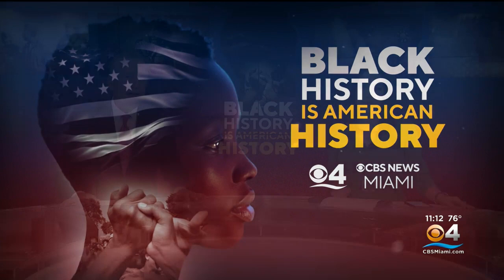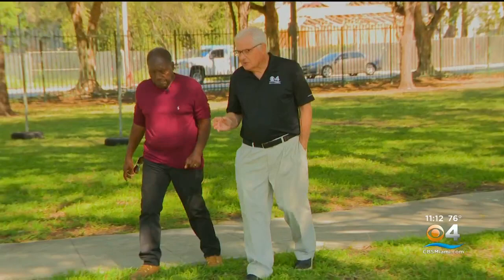We begin Black History Month tonight with a part of Miami's little known history. Early Miami was the scene of two slave plantations. Now there was an attempt to establish one on Key Biscayne, which failed. But for more than two decades, slavery existed on the Miami River. What many in South Florida regard as a piece of Miami's pioneer past is actually a historic building that goes way back in time and is a critical component in the story of Black Miami. Here's CBS 4's Hank Tester.